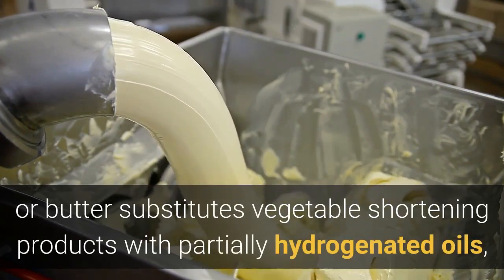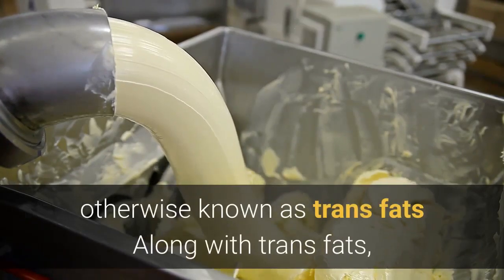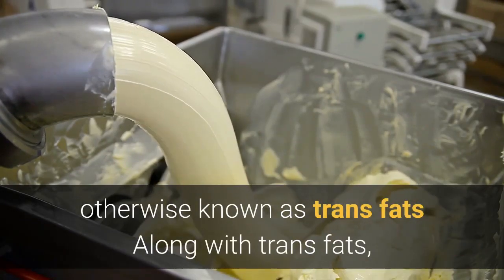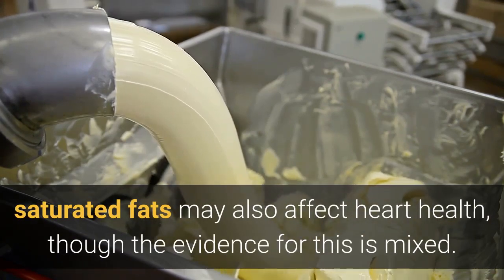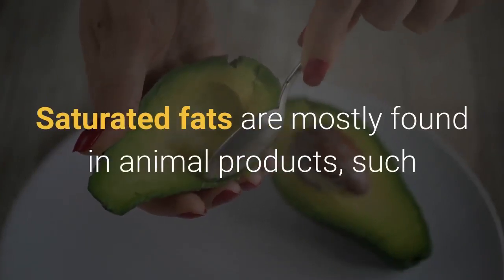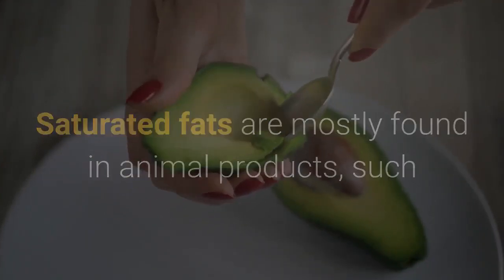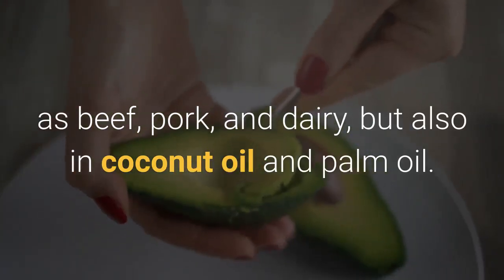Other trans fat sources include margarine or butter substitutes, vegetable shortening, and products with partially hydrogenated oils. Along with trans fats, saturated fats may also affect heart health, though the evidence for this is mixed. Saturated fats are mostly found in animal products such as beef, pork, and dairy, but also in coconut oil and palm oil.